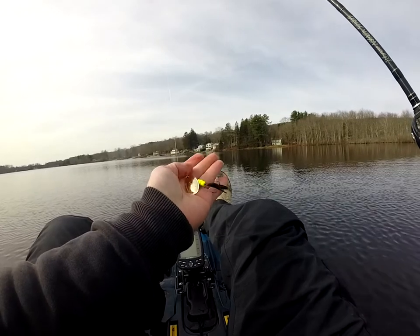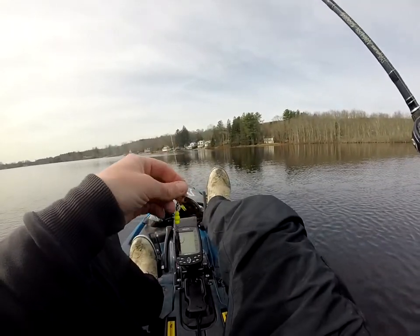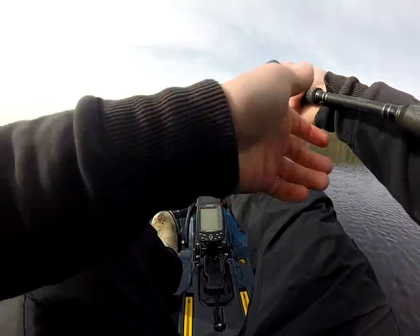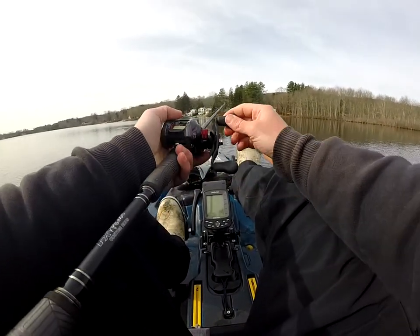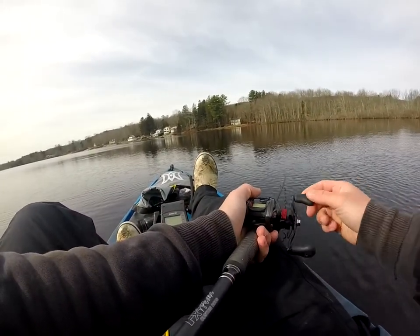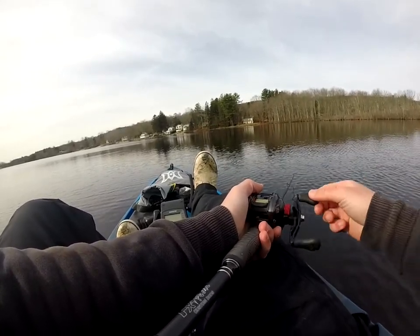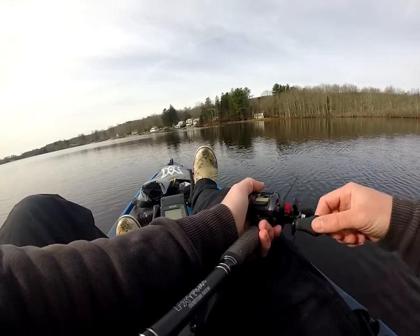Starting off with this large rooster tail — chartreuse beads, gold blade on it, little black and red feather tail. It's been the hot ticket at this lake, so we're going to see how we can do on it. Been seeing some fish come to the surface, but we should know pretty quickly whether or not the bite's on.